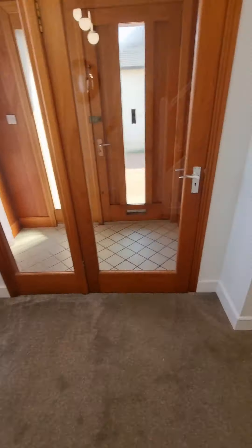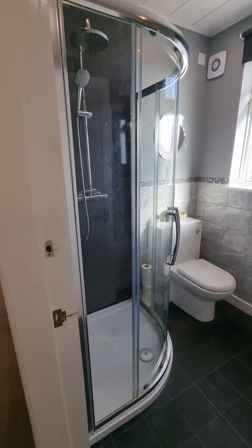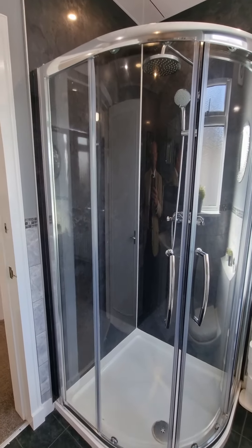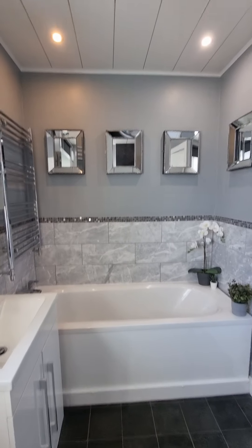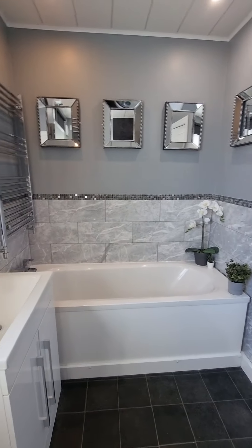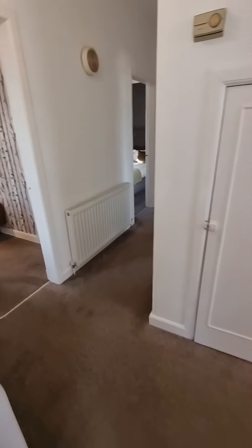Under the stairs you've got an understair cupboard for storage. And you've got this beautiful luxury four-piece bathroom: a corner shower cubicle with rainfall thermostatic shower overhead, a WC, a sink set into its vanity unit, and your bath off to the rear. Bluetooth speakers are built into the ceiling — so if you want a wee bit of music on your Spotify or any radio station, you can do it while you're washing and getting changed.